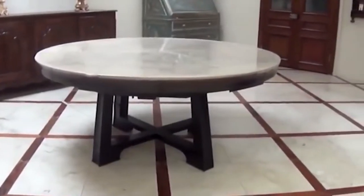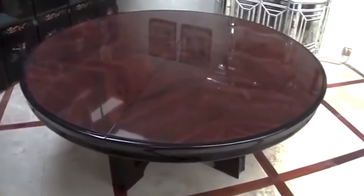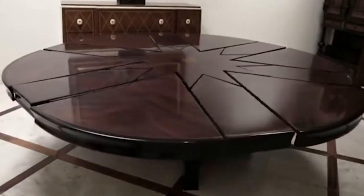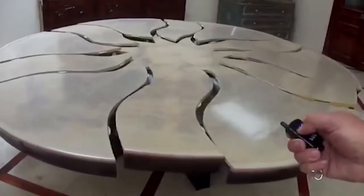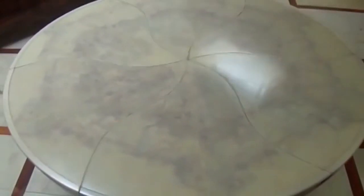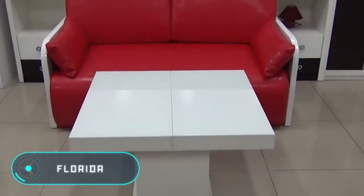Advances in technology allowed the developers of this unusual table to eliminate human effort. The most recent version assembles and disassembles on its own — the user simply has to press a button on a small controller. The button activates a mechanism that moves six different segments of the table and places six other elements together in the middle, creating a star-shaped table. The price of this unusual piece of furniture remains unknown.